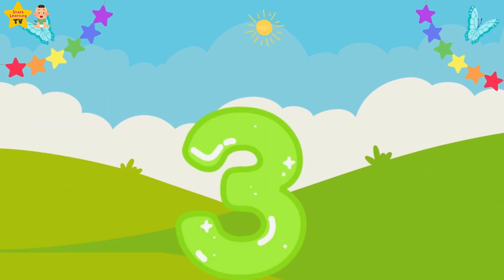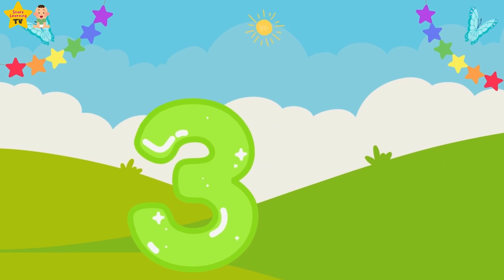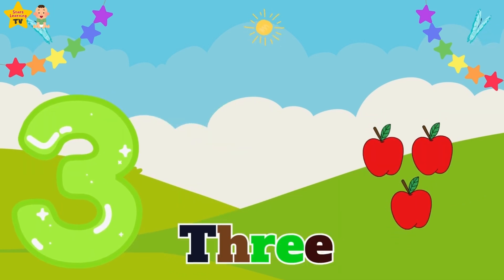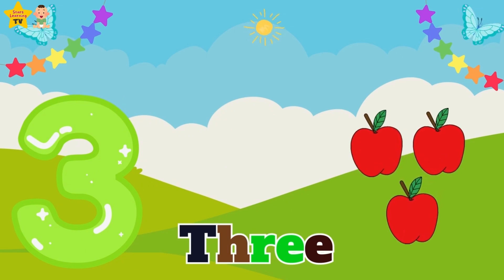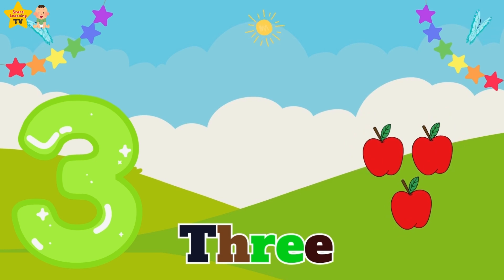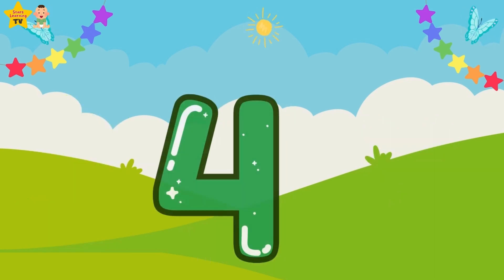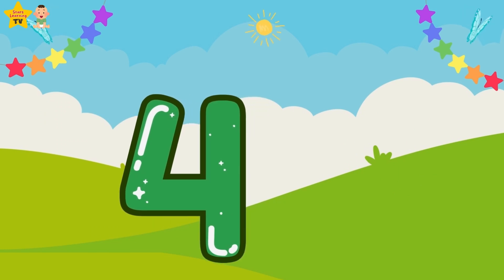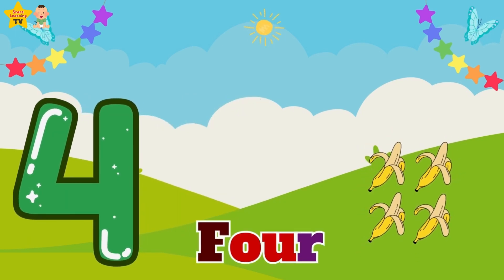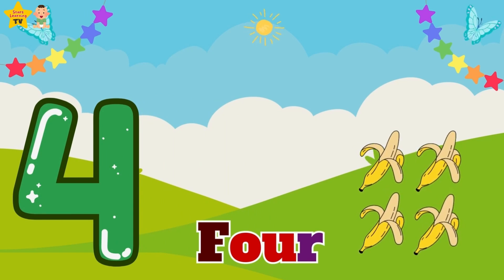Three — three apples. Four — four bananas.